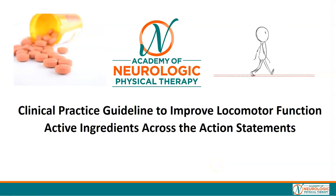Hi, my name is Kari Halloran and I am the co-chair of a knowledge translation task force for the locomotor function CPG. Today we're going to spend a little bit of time reviewing the active ingredients across the action statements of a locomotor function CPG.